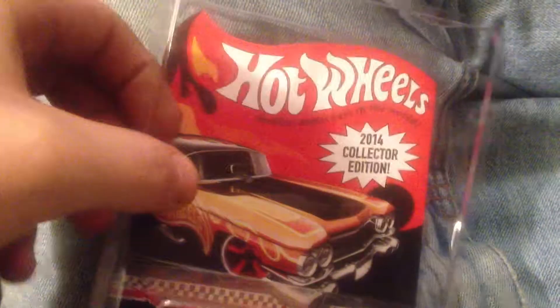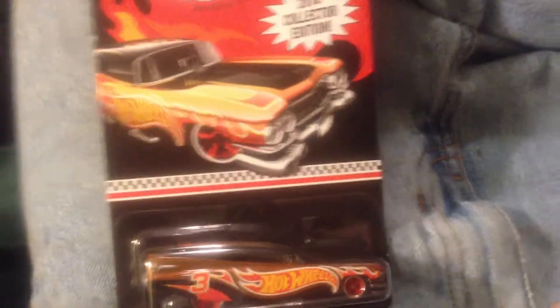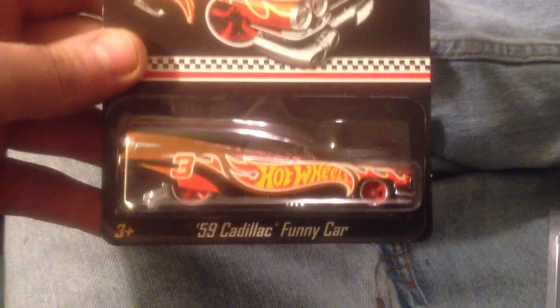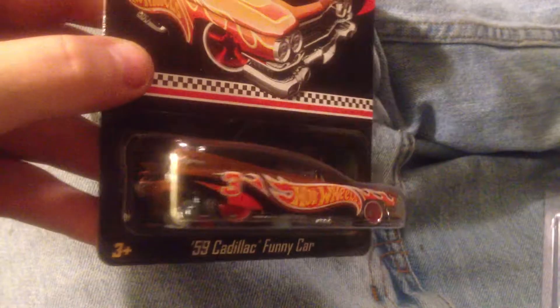Nice little pack to keep it in — it's nice to have because I don't have any of those to protect those. Anyways, it's the Hot Wheels 2014 Collector Edition '59 Caddy Funny Car.